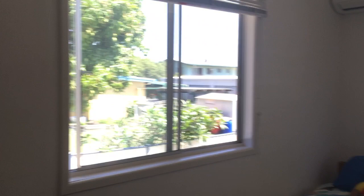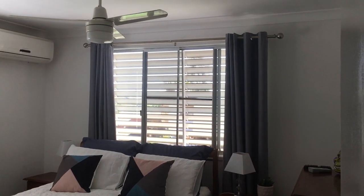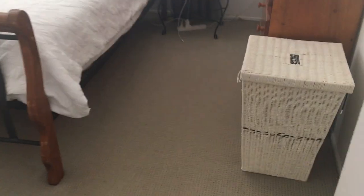Second bedroom much the same — a bit of storage, carpets, fans and air-cons. Master bedroom — as you can see, good size bedroom, air-conditioned, fans, carpets, and wardrobes.